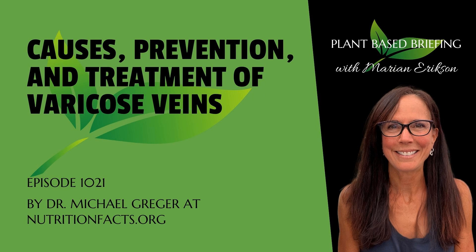This is Plant-Based Briefing. I'm Marian Erickson. This is the Plant-Based Podcast where I curate a variety of information on plant-based and vegan living, get permission, and read it to you here in about 10 minutes or less every weekday. So now let's get to today's Plant-Based Briefing.